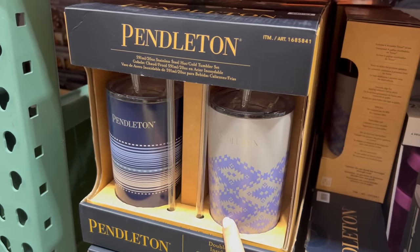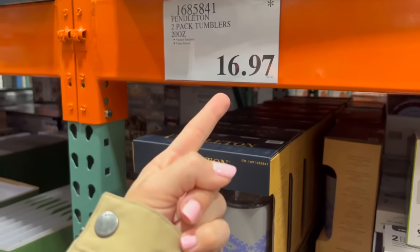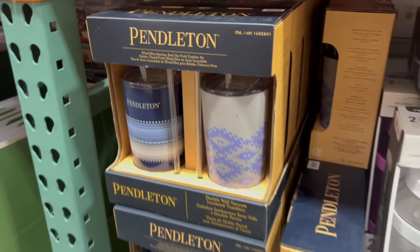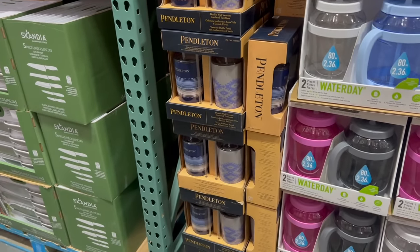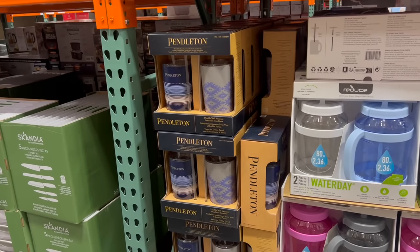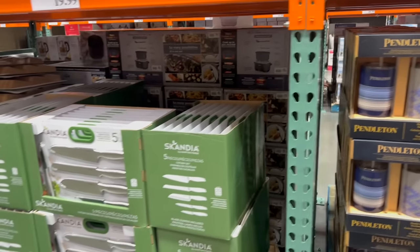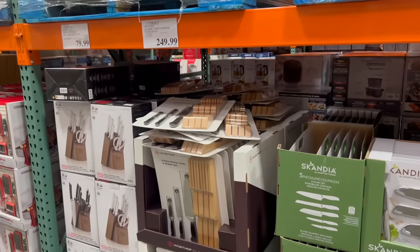For $16.97 — on clearance — they have these Pendleton cups, a really pretty design. They're already on clearance so people aren't buying them. I feel like people prefer larger than 20-ounce mugs for travel mugs — that's just my personal opinion. I personally only get larger travel mugs, so I'm passing on these even though they're very cute.